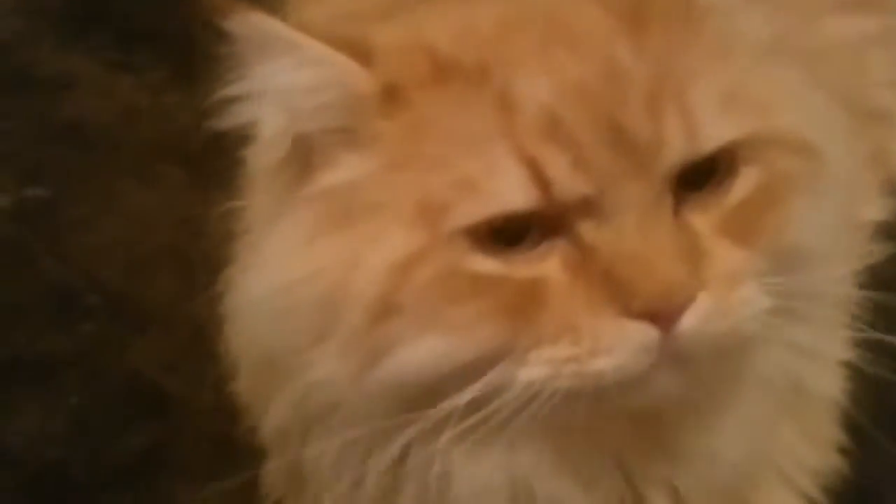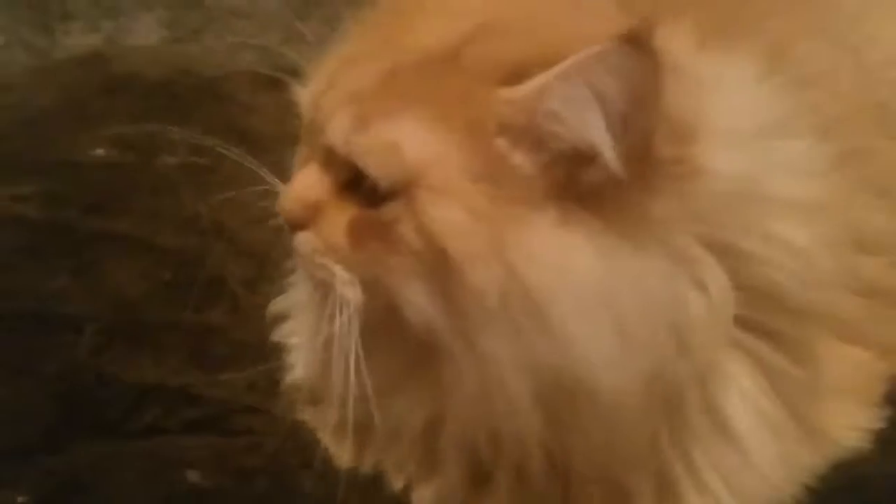This handsome hunk of cat is Cinnamon, and Cinnamon is a huge red Persian mix. He's a doll-faced Persian mix. He is probably one of the biggest — well, not one of the biggest — he's a big boy, big hefty boy, very sweet.